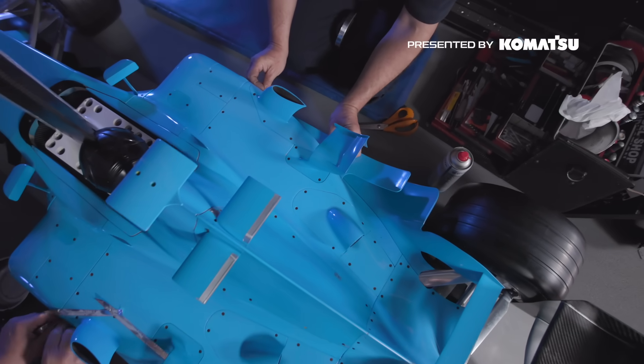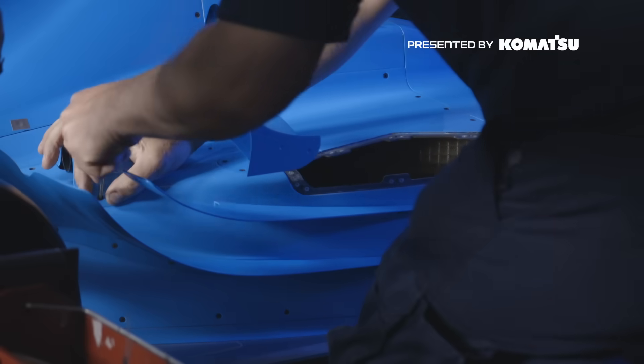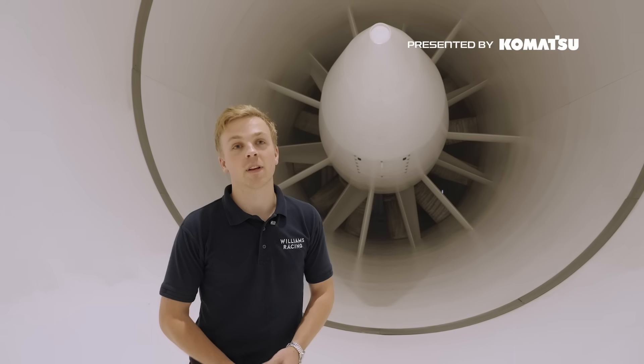Now we test models of the car — they're not a real car and there are differences between a real race car and a 60% scale model. Having a full-size capable wind tunnel back in 2003 was a big deal and meant that we could test the actual product that we were then going to take onto the racetrack.